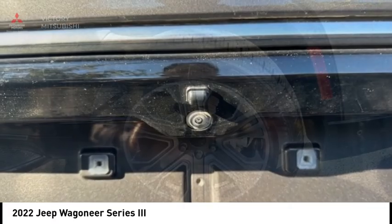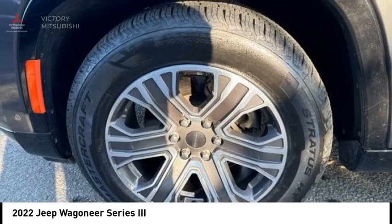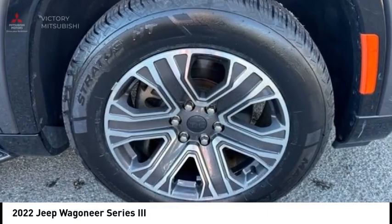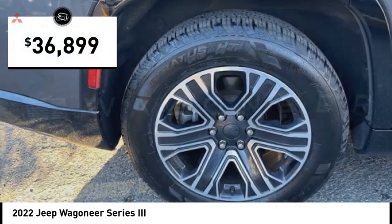But it was the luxury that set this 4x4 apart. So if you want comfort, reliability, and outstanding ability, the Jeep Wagoneer is waiting for you and is priced below $40,000.